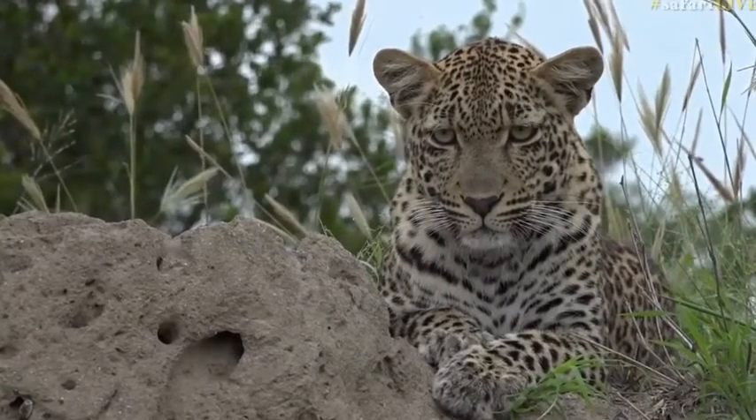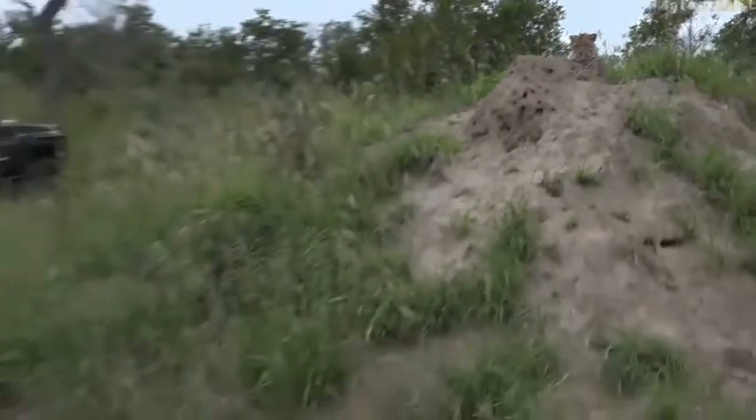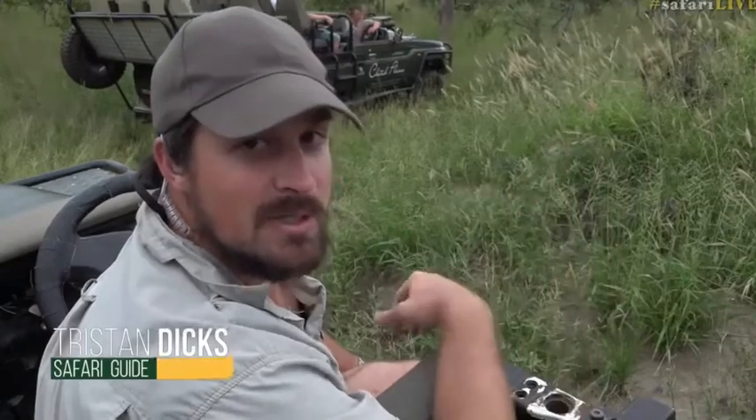Good afternoon everybody and welcome to a very special little spotted cat. We've come all the way down to Cheetah Plains — that's why it's taken us a little bit of time to get going. We've had a few little technical issues. My name is Tristan and on camera today I've got Craig with me. We came to Cheetah Plains in search of different spotted cats but we ultimately got this one, which is great.